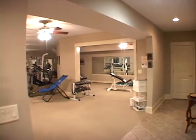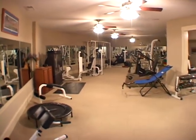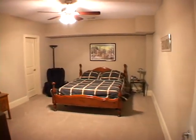Moving across the hall, you'll find a large exercise room that would also be great as a media room. And to your right is another spacious bedroom. The lower level would be perfect as an in-law or teen suite.